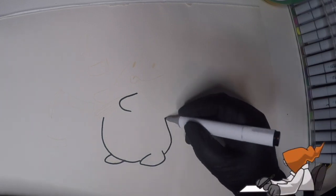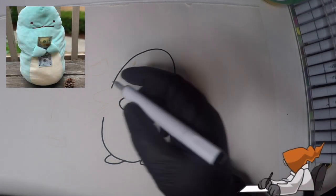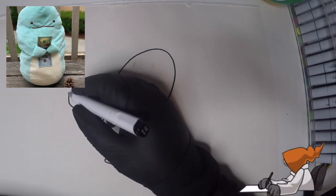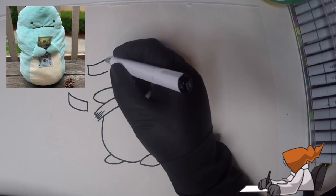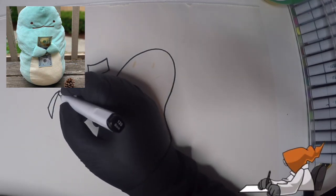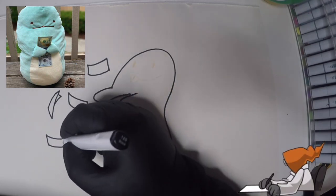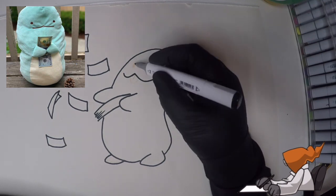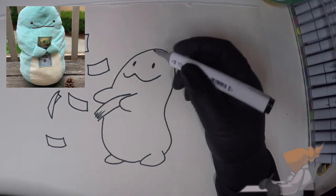For today's video, we will be drawing Turkey. But first, Danky, put up the reference! Ah, thank you. Now I know Danky, you may not be familiar with Turkey. But he is the cute and adorable friend of one of my favorite YouTubers, ZHC. You can often see him in the background of the videos. Even though nowadays he's starting to be very popular.